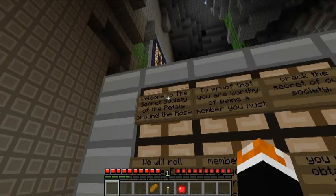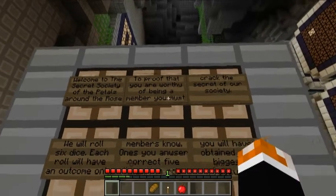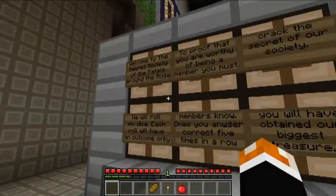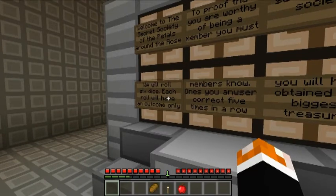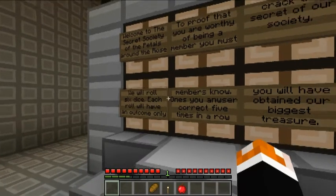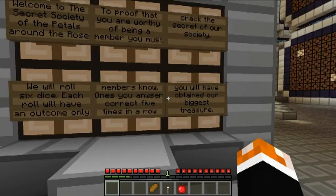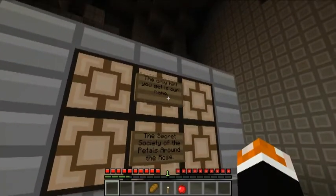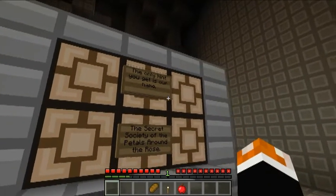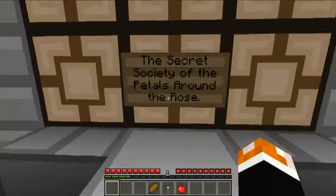Welcome to the secret society of the petals around the rose. To prove that you are worthy of being a member, you must crack the secret of our society. We will roll 6 dice, each dice will have an outcome only members know. Once you answer correct 5 times in a row, you will have obtained our biggest treasure. The only hint you get is our name: the secret society of the petals around the rose.